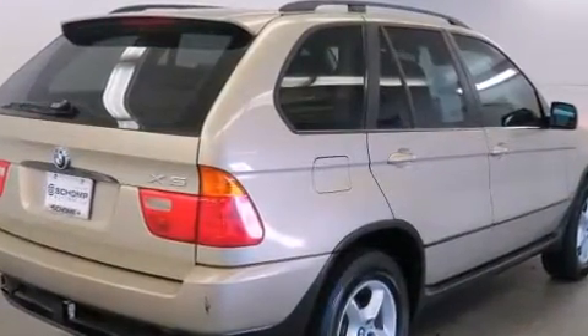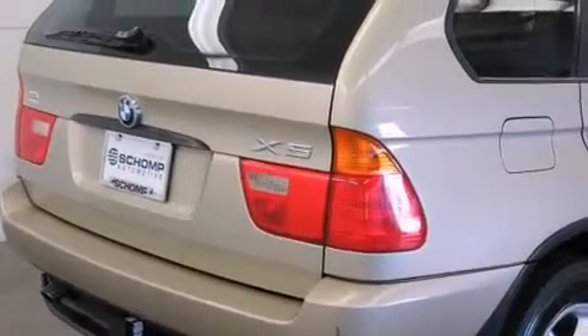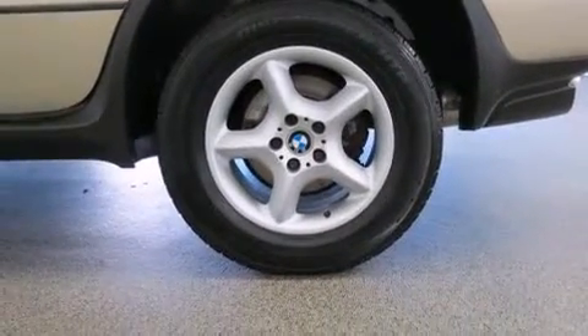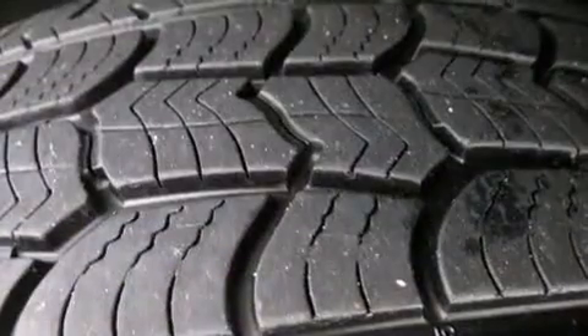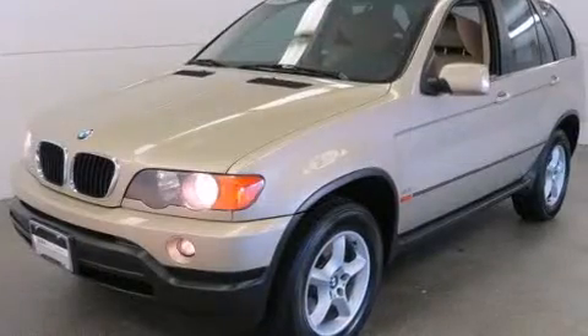All of the premium features expected of a BMW are offered, including one-touch window functionality, a tachometer, adjustable headrests in all seating positions, an outside temperature display, a roof rack, and a split folding rear seat.